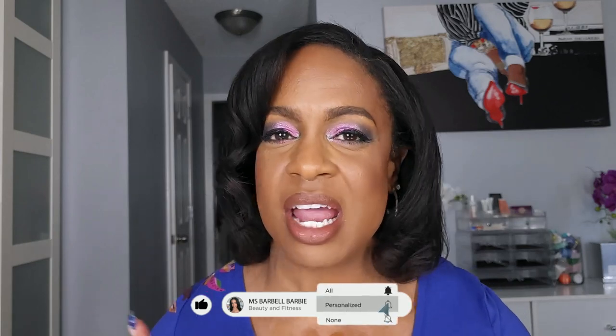Before I get into the video, if you're new, please hit that subscribe button. If you love makeup, beauty, hair, nails, a little bit of fitness — all the things that make us feel good — this is the channel for you. So if you want to see my primer collection and what I declutter, stay tuned and keep on watching.